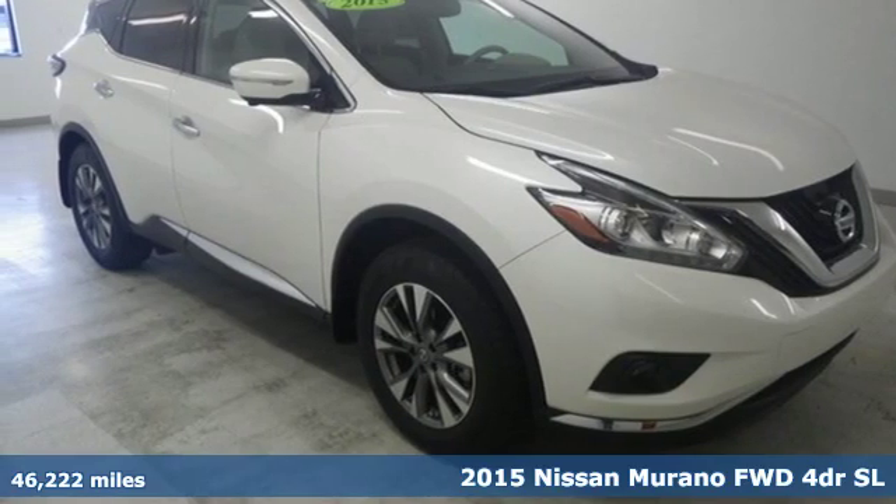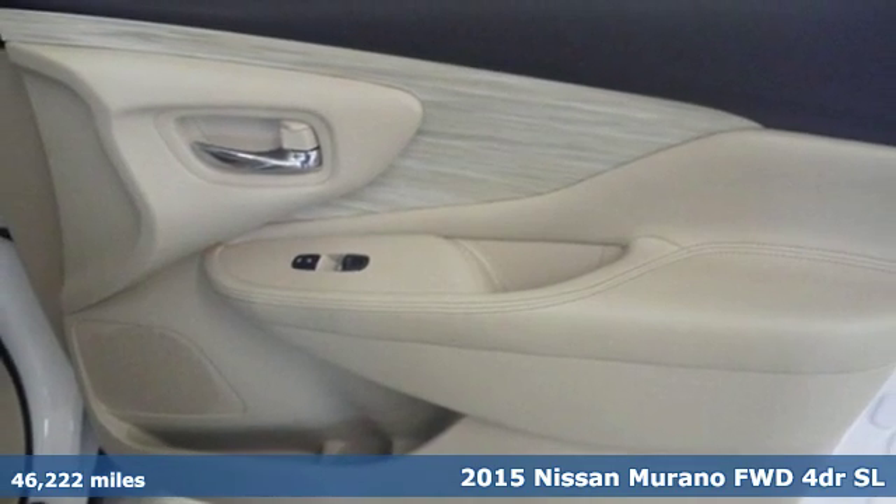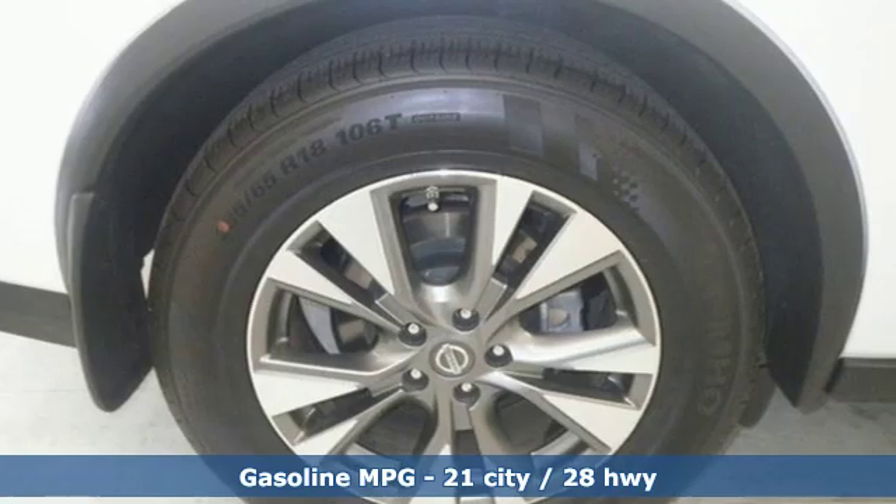Here's a 2015 Nissan Murano. This crossover has a sleek design, comfortable interior, and plenty of power, so you can be more than just a driver. You can be a host.